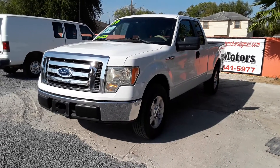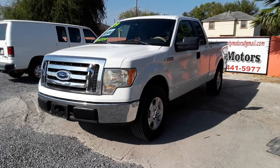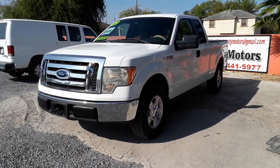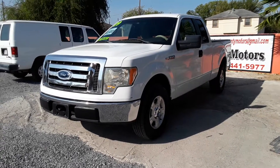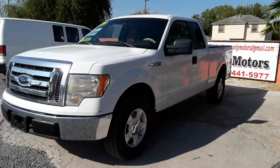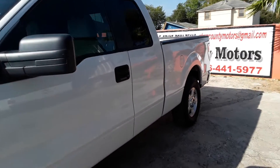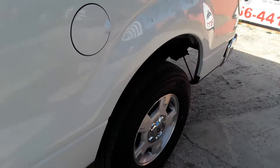Here we have a 2009 Ford F-150 SuperCab Short Bed F-150, and this one has a 5.4 liter V8. Let's do our current video to show the truck — this truck has 4 brand new tires.